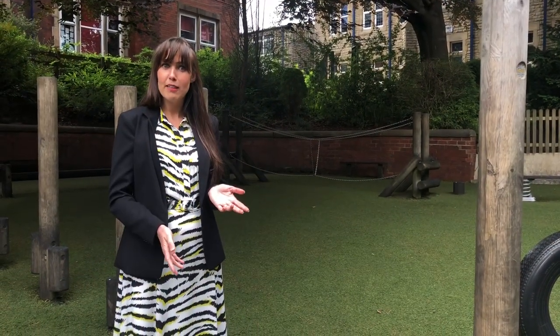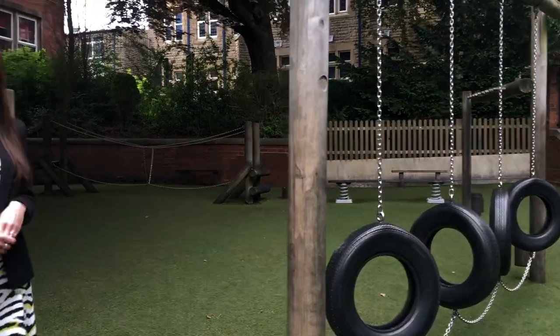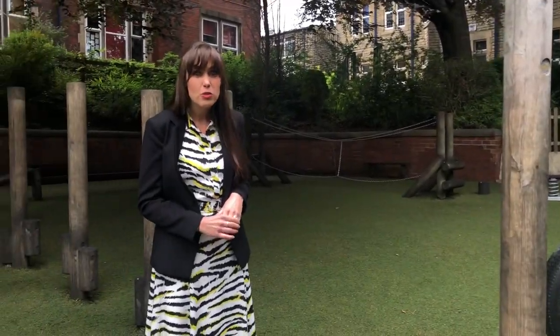Here we are down in our adventure playground. This is one of the areas that you'll get to come and play in most days, and even more so for EYFS.